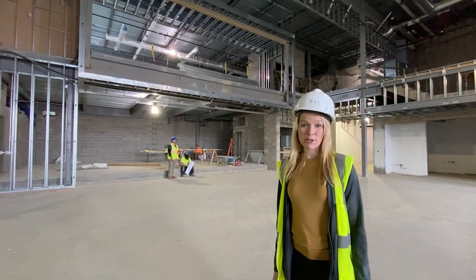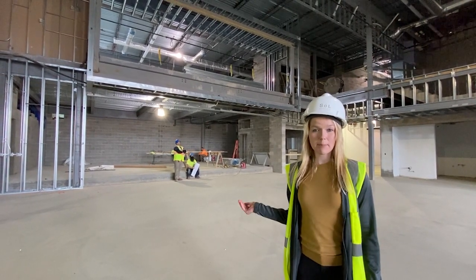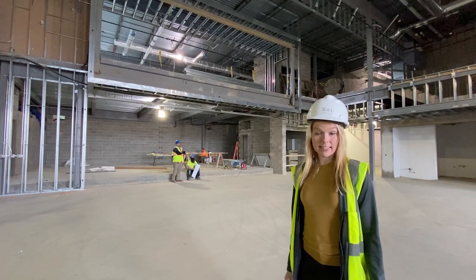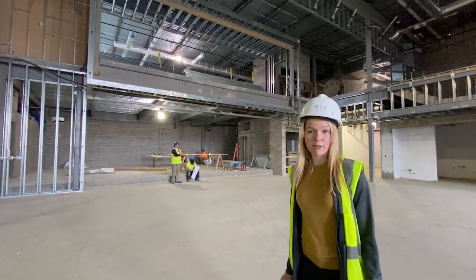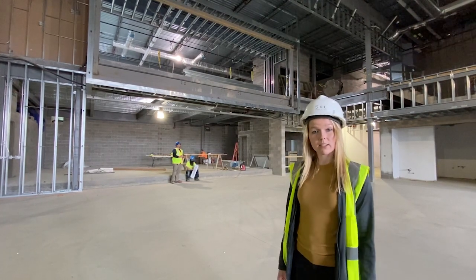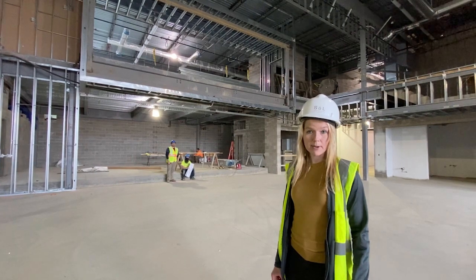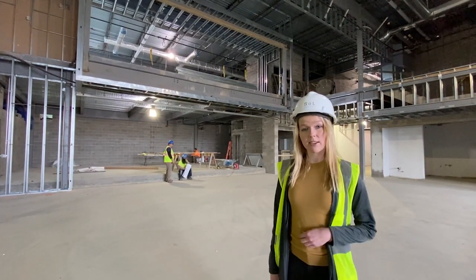We're now standing in the future cafeteria. Behind me, where that platform steps up, will be the music room, and that room will also function as a stage. We will have an operable partition along that front wall — when the partition is closed, it functions separately as a music room, and when the wall is opened up, it can be used as a stage next to the cafeteria. An important design consideration for us is having spaces that can be multi-purpose.